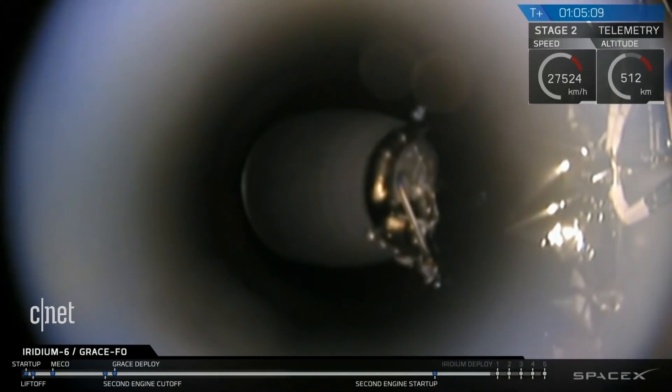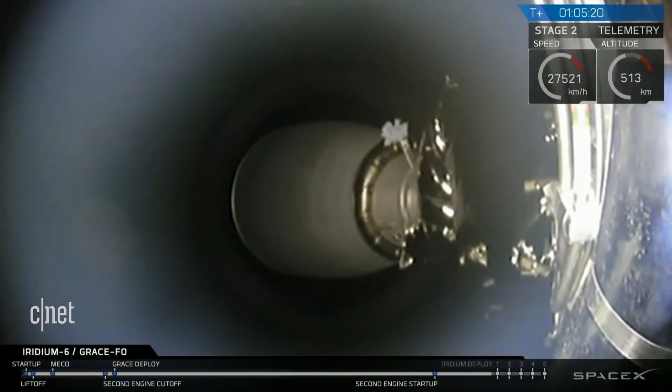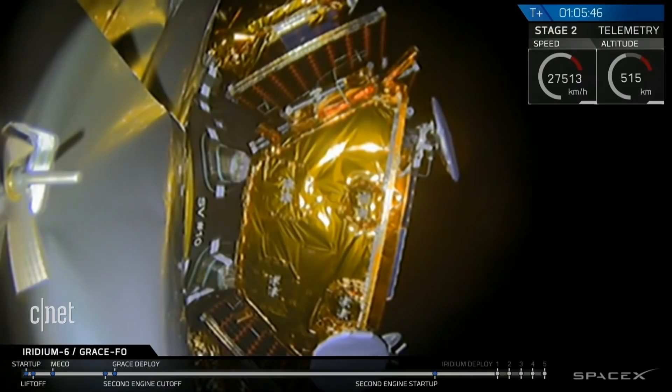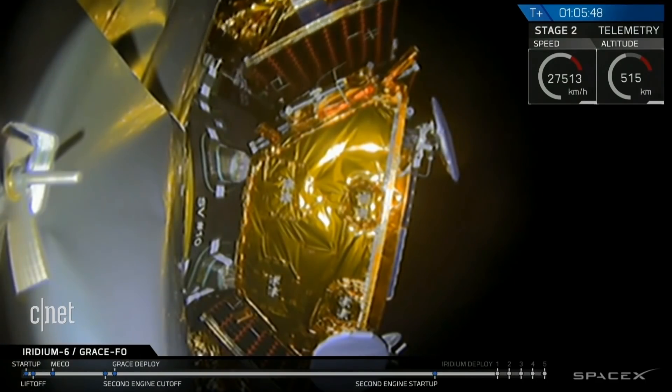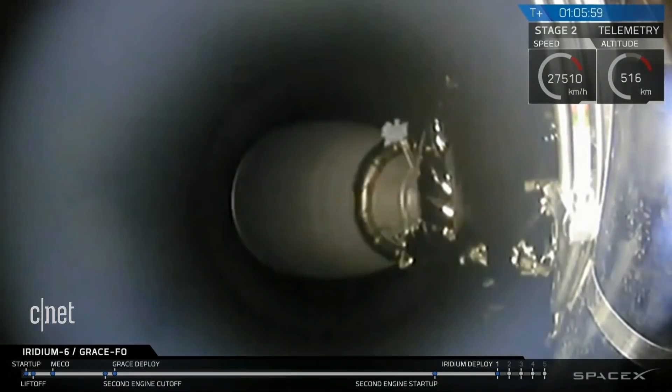We're just past 65 minutes since a great launch of Falcon 9. We're setting up for the first of five deployments of Iridium NEX satellites. The first satellite is planned to deploy in about 25 seconds from now. First Iridium satellite payload deployed confirmed. A nice visual confirmation of the first of the five Iridium NEX satellites being deployed off of the dispenser mounted on top of the second stage of Falcon 9.